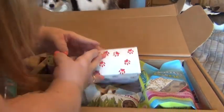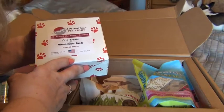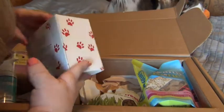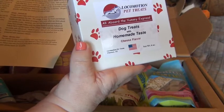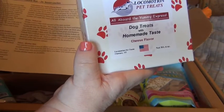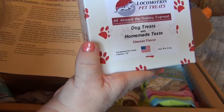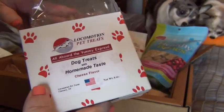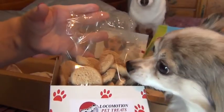The next thing in their Pawwalla box is this Locomotion Pet Treat — it's all aboard the yummy express! Dog treats with homemade taste, cheese flavor, no preservatives, store cool and dry. Their quick production and delivery to store shelves allows no preservatives in the making of the treats. Oats are great for GI health; cheese powder, nonfat powdered milk, and egg powder provide healthy calcium, phosphorus, potassium, and B vitamins. The garlic powder will make these a hit! I opened the box and they look like little miniature cookies — really good and yummy for them!